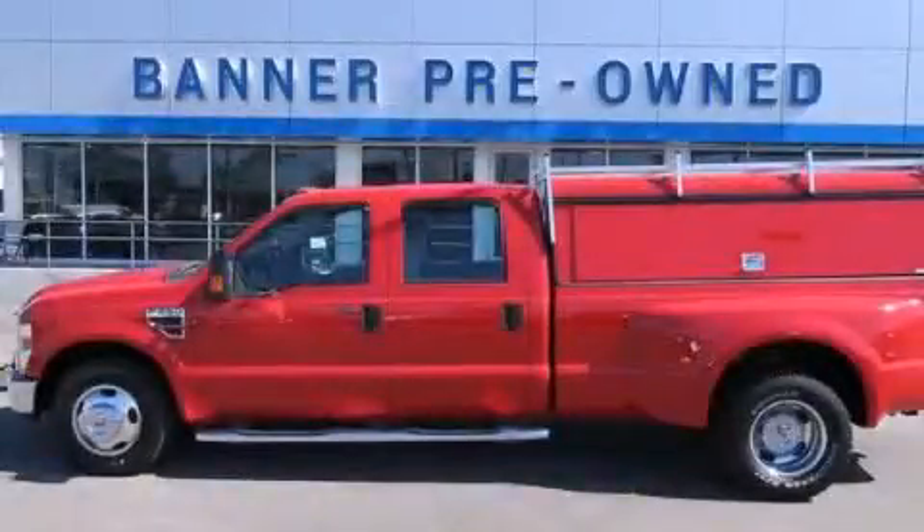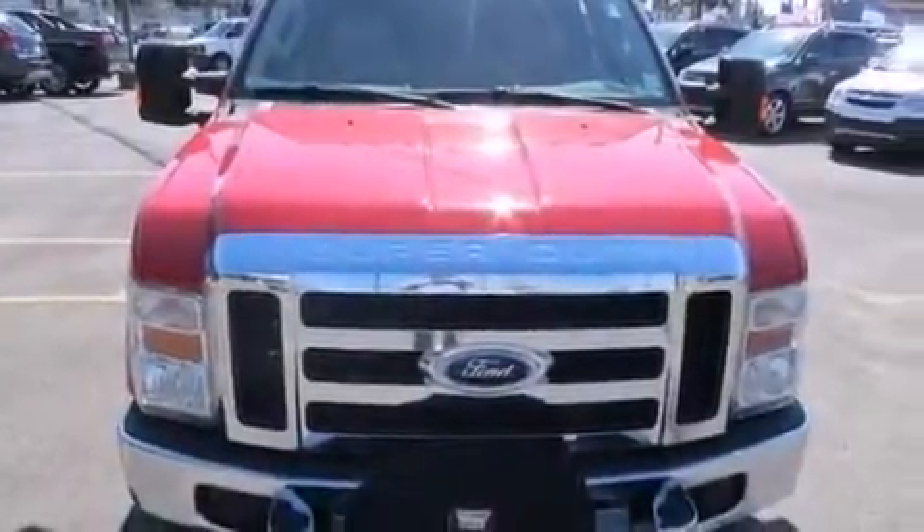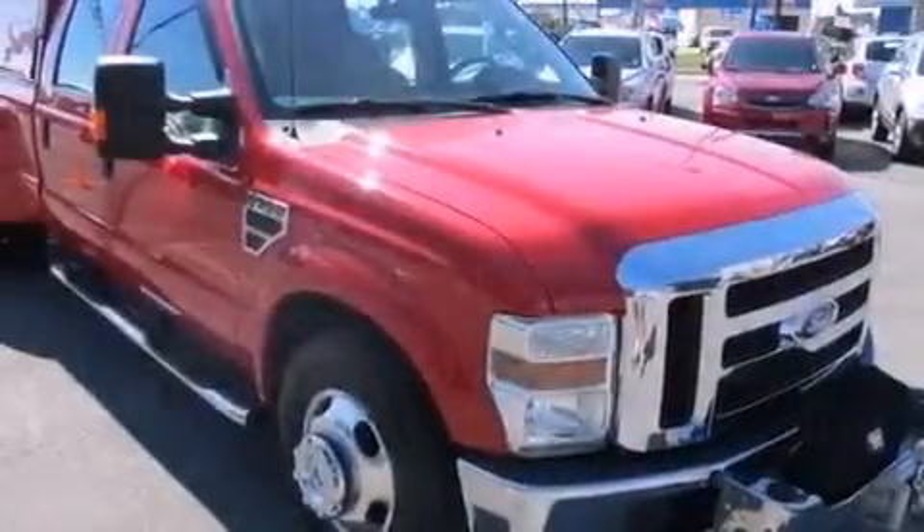This is a 2008 Ford F-Series. It has the power to move what you need and the look too. It has an 8-cylinder engine and an automatic transmission.